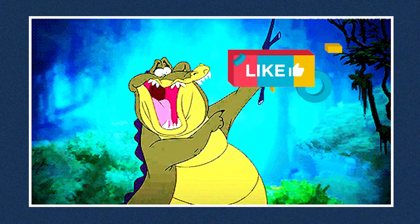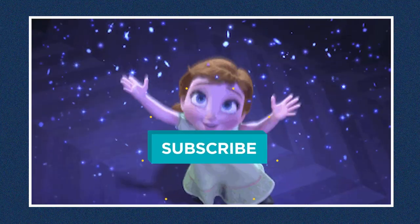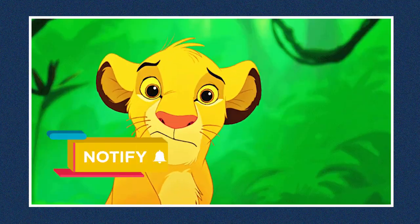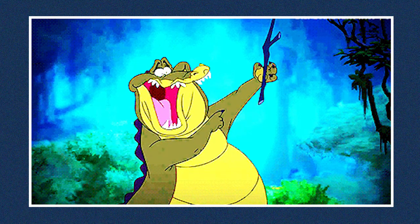Thank you so much for watching, and don't forget to leave a thumbs up and subscribe to our channel if you're new. Also, don't forget to turn on the post notification bell so you never miss our uploads. Thank you again for watching, and we'll see you next time.